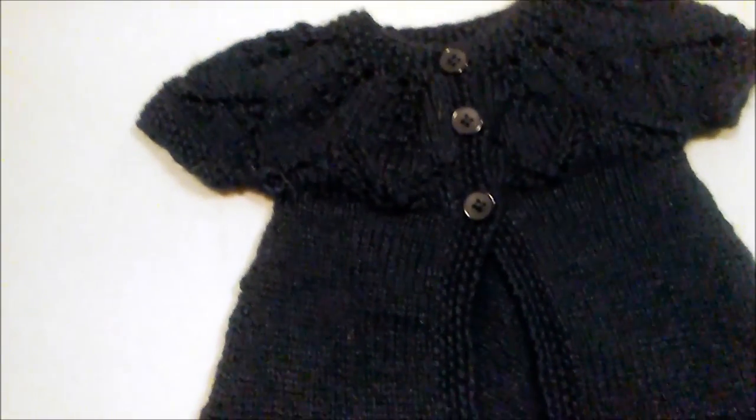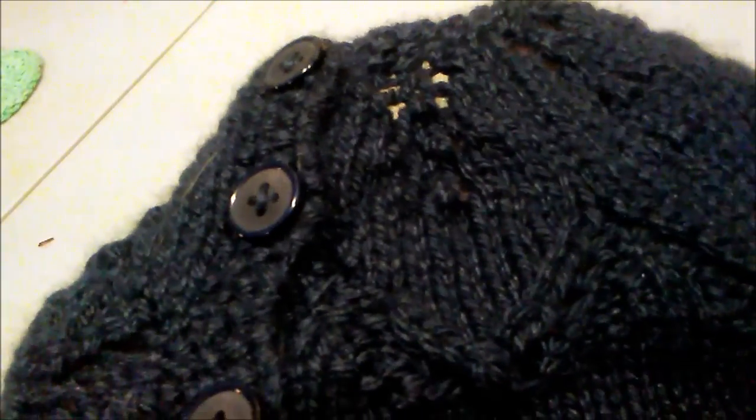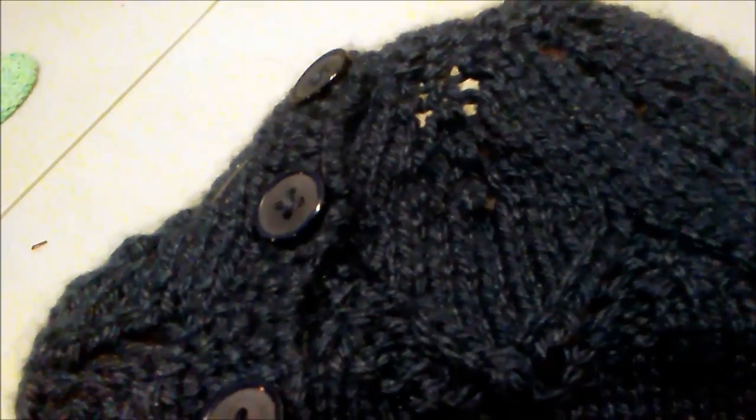Tracy made this sweater and it's going to my beautiful little niece. I figured I'd catch a little bit of it on the camera and show you her beautiful work. It's a lovely little sweater and a lovely present.